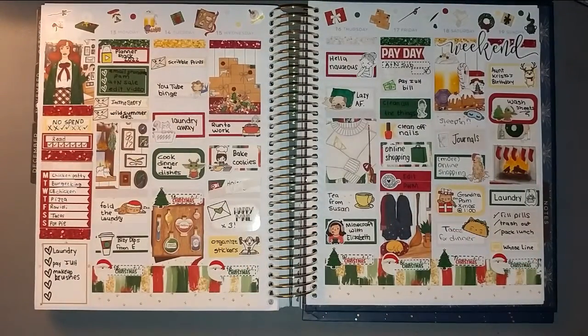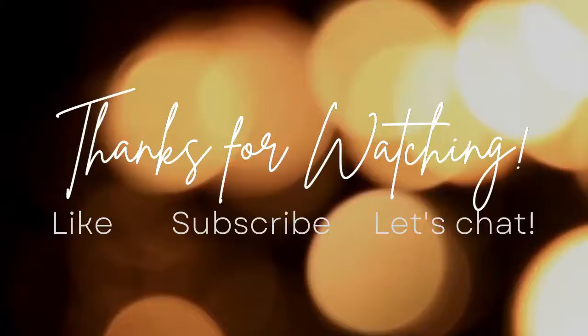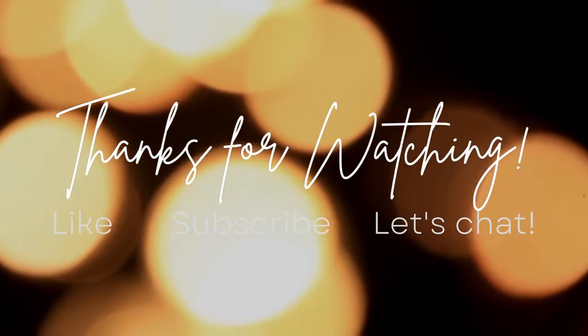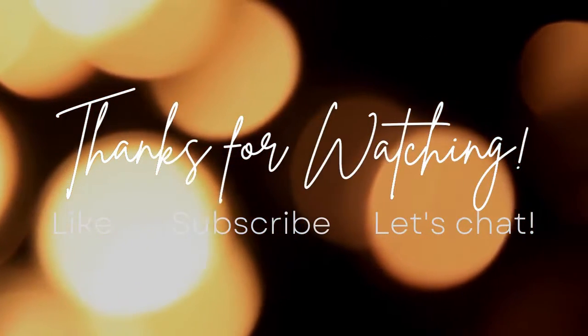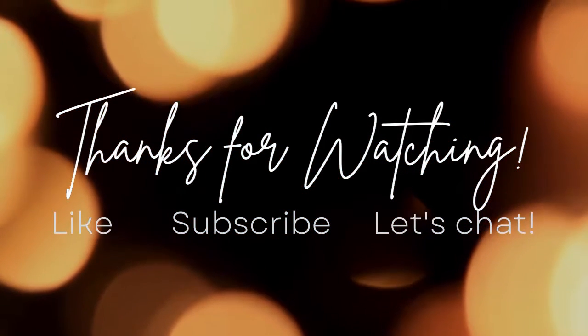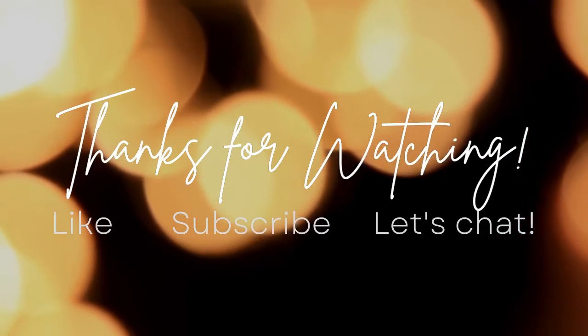Thank you all so very much for watching. I very much appreciate your patience with me as I get caught up on my plan-with-me videos. Hopefully we get caught up soon! Until I see you next time, thank you so much for watching — bye bye!